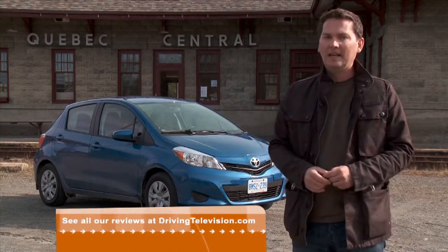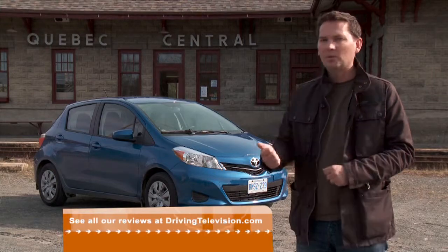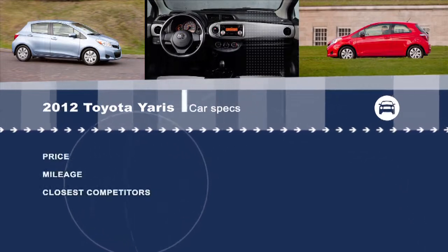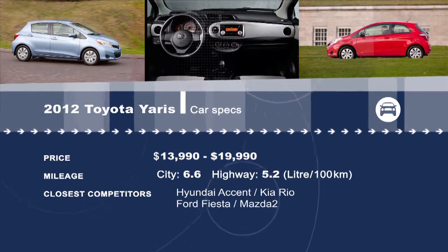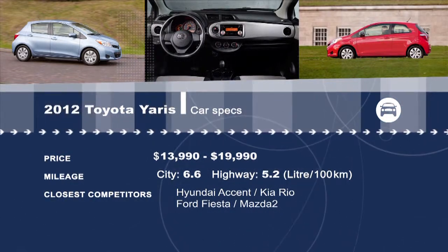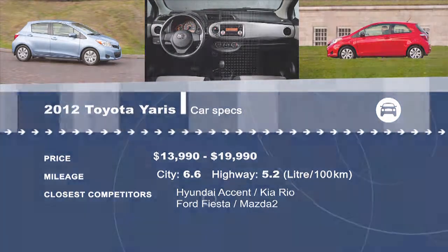We do have a question though: is it Yaris or Yaris? And what was wrong with Echo? See all our reviews of the latest Toyota products — they're available 24/7 at drivingtelevision.com.